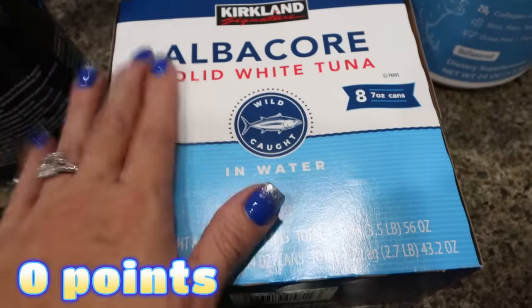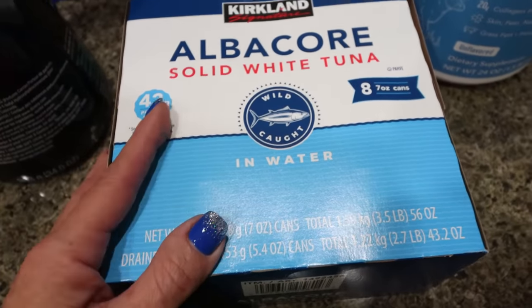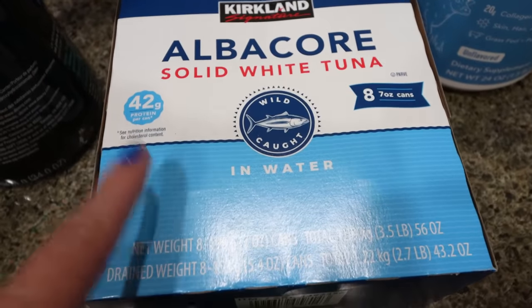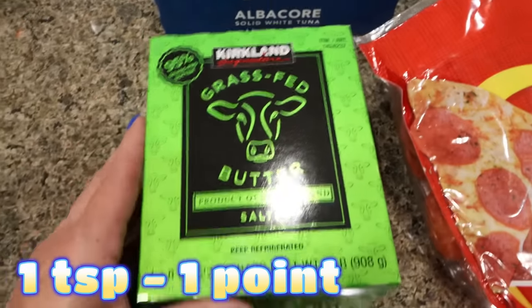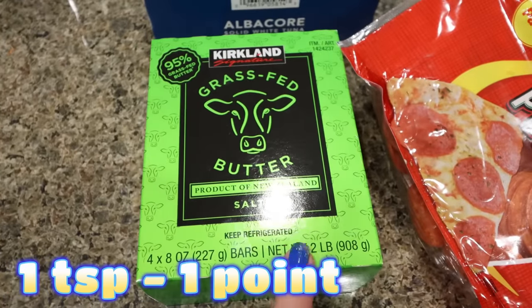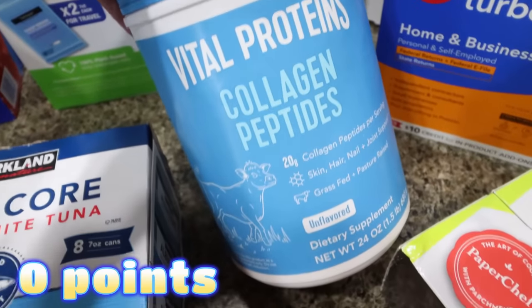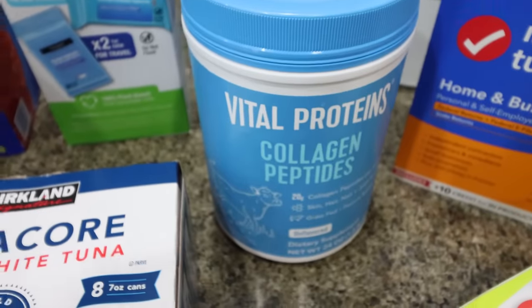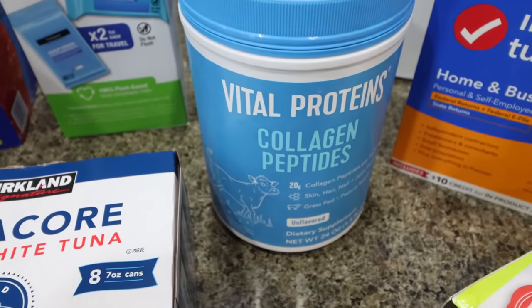I picked up some tuna fish — this is going to be part of my meal plan. I talk about what I'm doing starting January 1st as far as my food goes and my training, and I need some tuna fish. It's such a great source of protein. I also picked up some more of my favorite butter — this is the Kirkland version of the Kerrygold butter. The Vital Proteins collagen peptides are on sale, which is a killer deal, so I actually bought two. I use collagen in my coffee every single morning and it lasts forever.